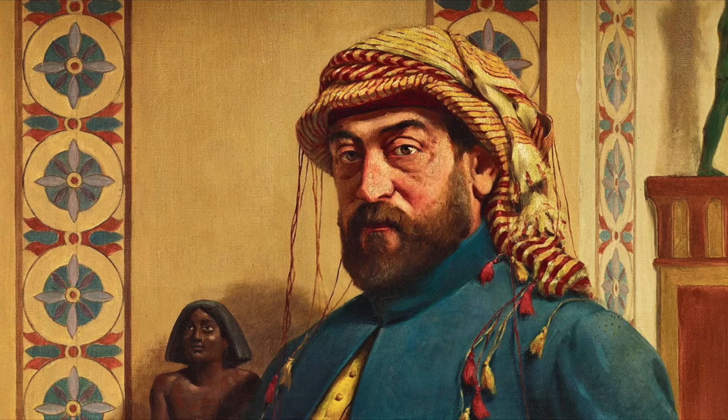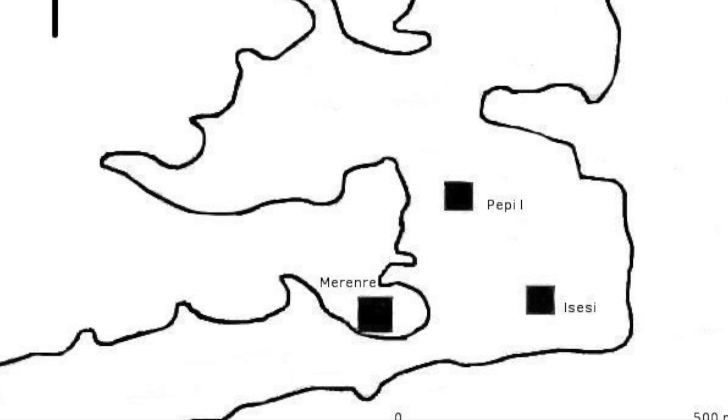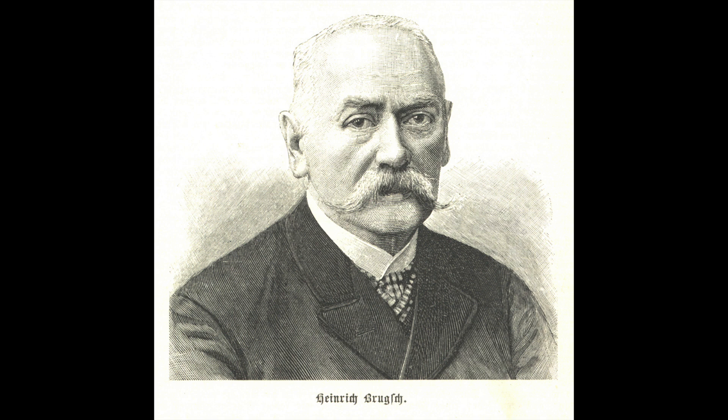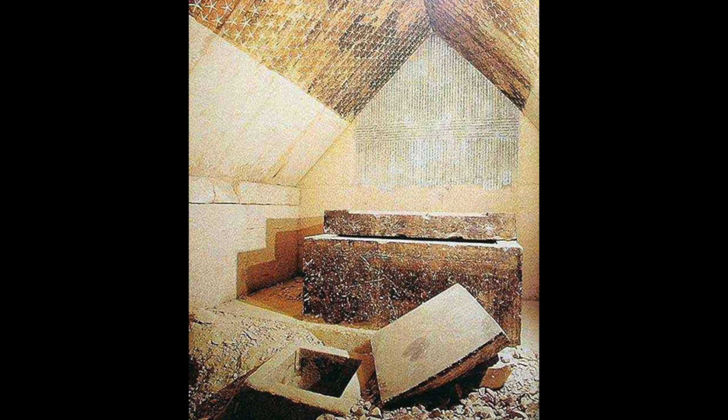Auguste Mariette, the French founder of the Egyptian Antiquities Service, firmly believed that none of the pyramids contained any inscriptions. But in May 1880, squeezes were made of hieroglyphs discovered in the late Old Kingdom pyramids of South Saqqara, and these were sent to him. Mariette couldn't investigate himself since he was busy dying of the diabetes he'd been suffering from for half his life and was bound to his sickbed. So he asked his long-time friend Heinrich Brugsch to investigate the pyramids along with his brother Emil Brugsch. On January 4th, 1881 — almost exactly 142 years ago — Heinrich and his brother entered the pyramid of Marenre and found its walls covered in inscriptions, and most importantly, they also found a mummy lying on the floor beside the sarcophagus.